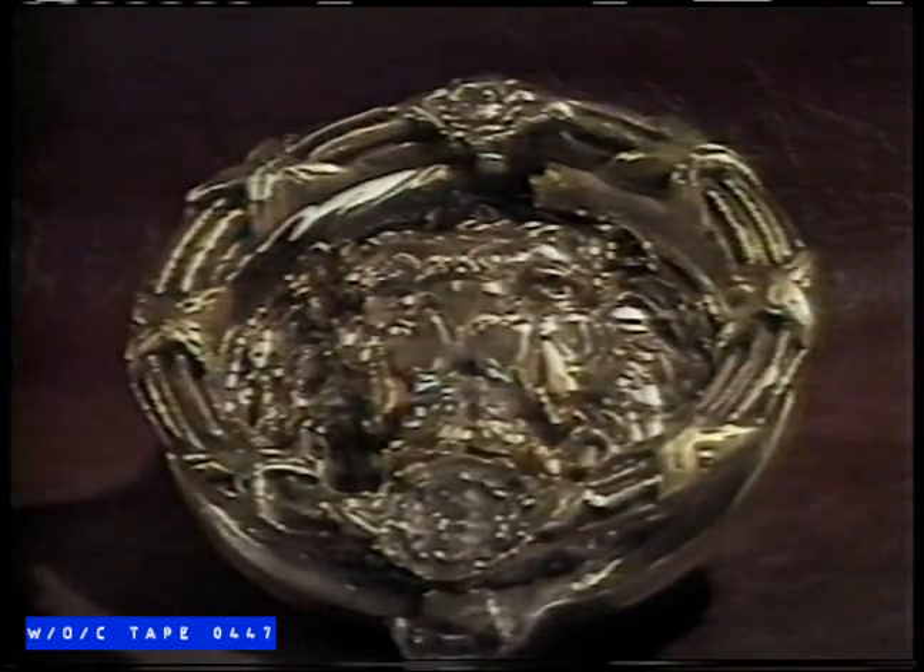What could be more fashionable than to decorate your home with elegant brass hardware? Brass is more popular today than ever before, and you'll find one of the largest selections of solid brass hardware at the Lock Shop and Hardware on Danforth Avenue.